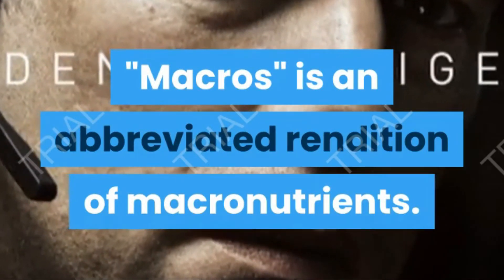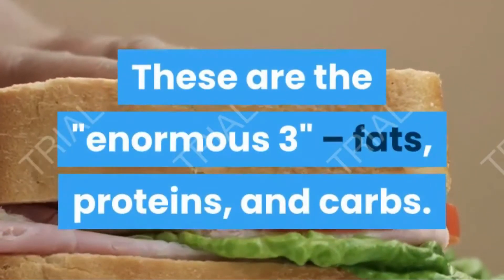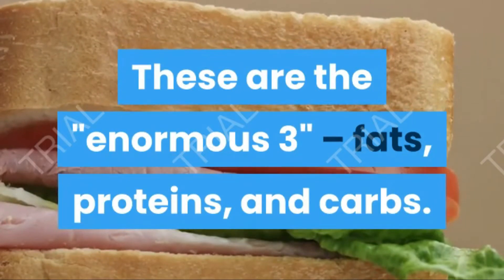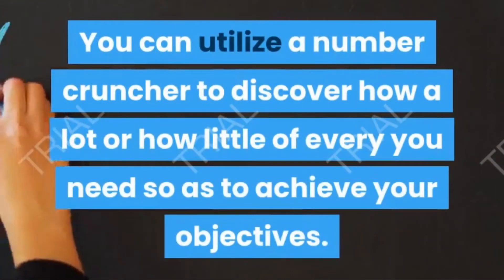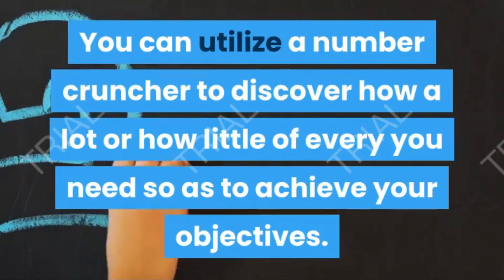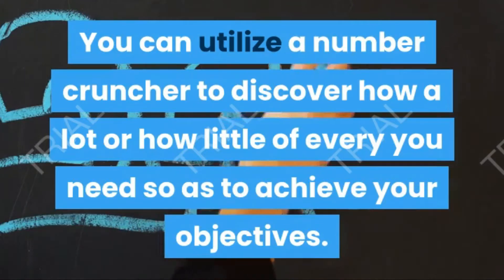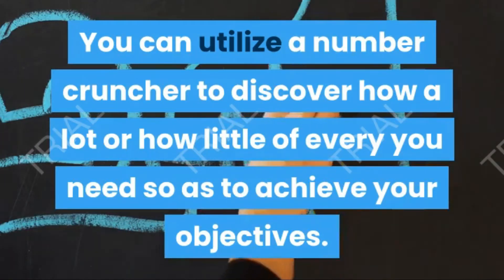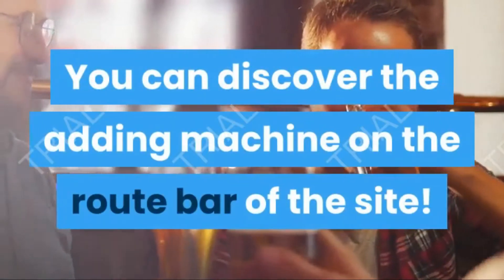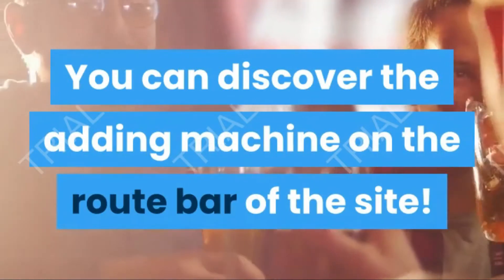Macros is an abbreviated version of macronutrients — the big three: fats, proteins, and carbs. You can use a calculator to find out how much or how little of each you need in order to reach your goals. You can find the calculator on the navigation bar of the website.